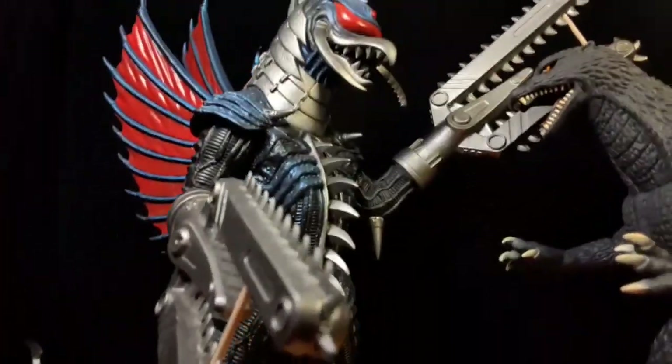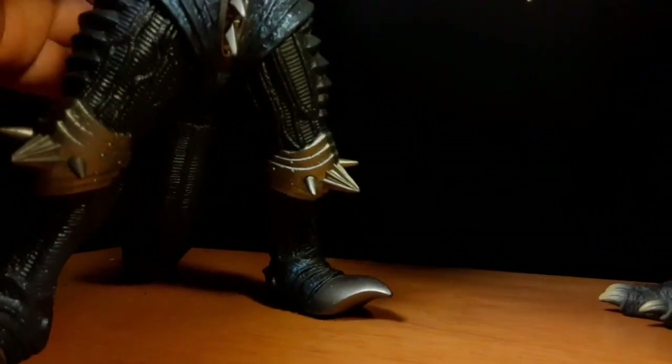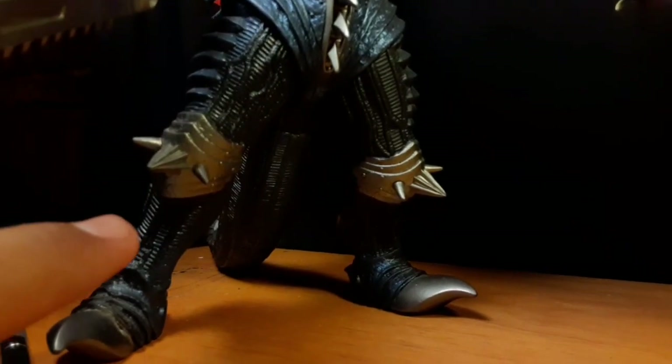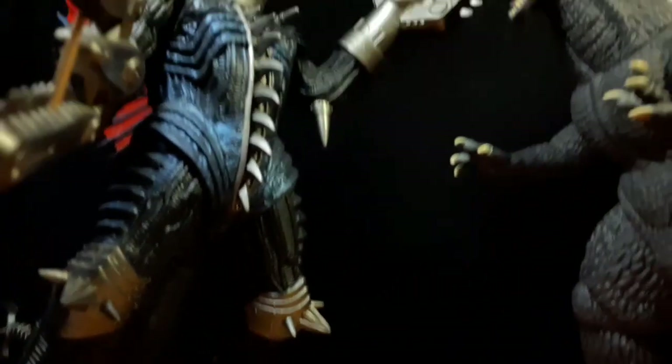I did discover that I have two different legs for this Gigan - one being the chainsaw version and one being the regular aged one. What I did is I stuck a pencil in this leg so it doesn't warp over time.